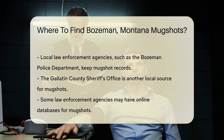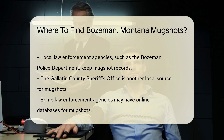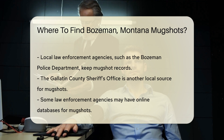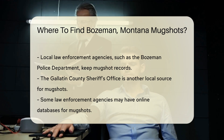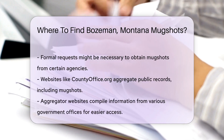Local law enforcement agencies also keep mugshot records. The Bozeman Police Department and the Gallatin County Sheriff's Office are good places to start. They may have online databases or you might need to make a formal request.